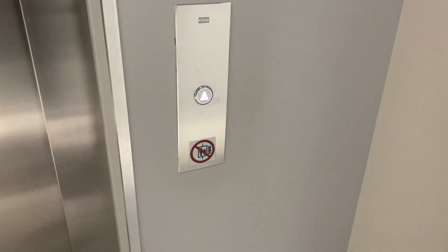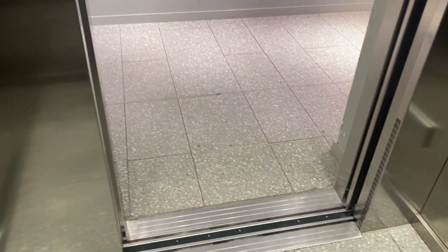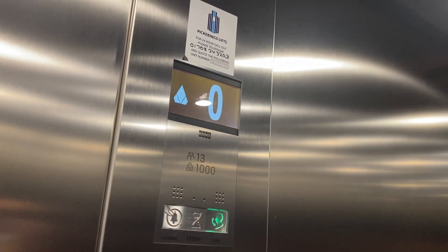Here it is at zero. Ready, go to one. And we have the doors closed. 1,000 kilos starting. This build is from 2018.